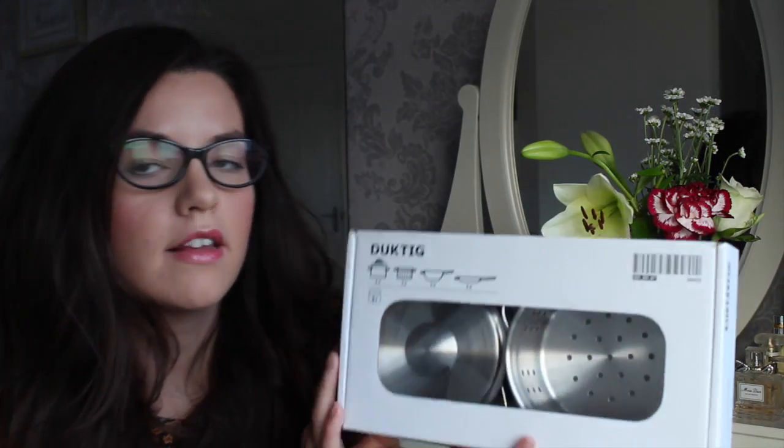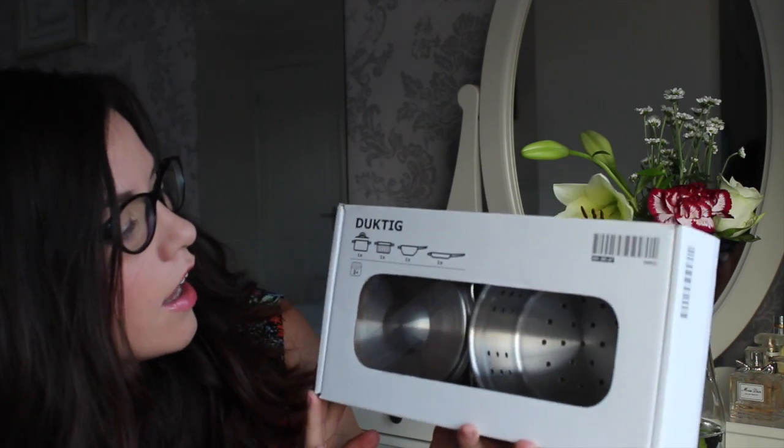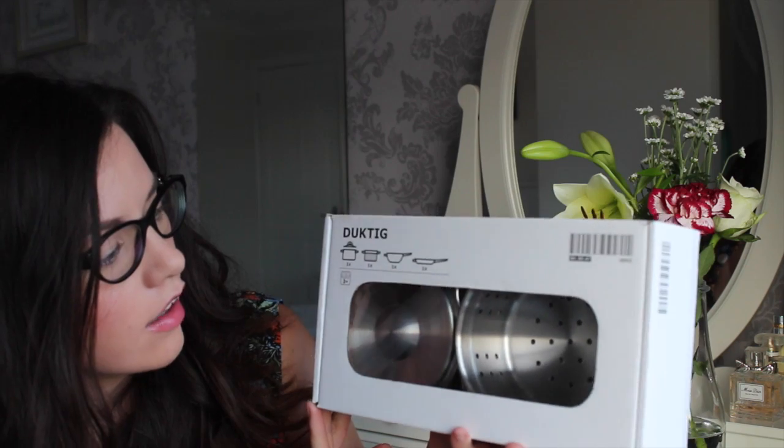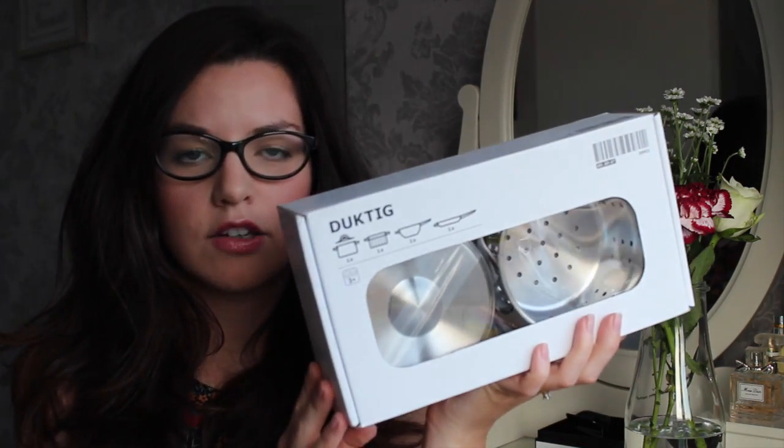My mum came with me and she got another different bag of food as well. I also got some saucepans to go with the little kitchen — a colander, a saucepan with a lid, a frying pan, and another saucepan. She'll enjoy playing with those.